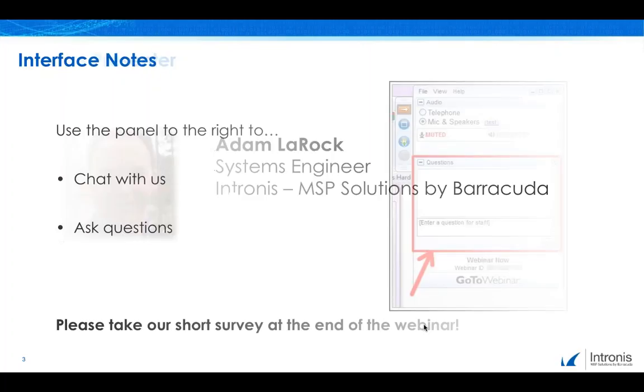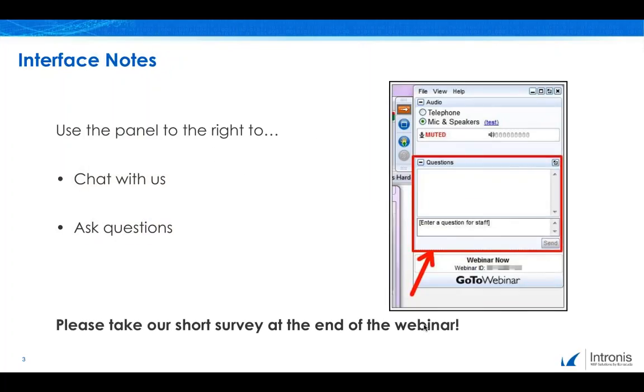Before we get started, let's do some brief housekeeping. During the webinar, if you have any questions, feel free to share them using the questions or chat panel to the right of the GoToWebinar screen. At the conclusion of the webinar, you will be prompted to complete a brief survey. Please take a moment to tell us what you think so that we can continuously improve the content and quality of our online events. Now, without further ado, I'd like to hand it over to today's presenter. Take it away, Adam.